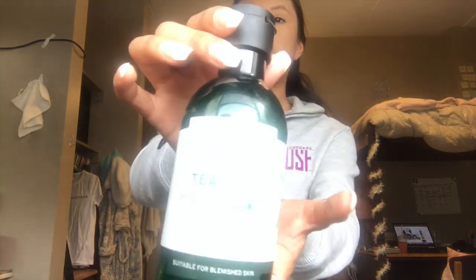Hey guys, welcome back to my channel. Today's video is a body care video. It's going to be on the Body Shop Tea Tree Oil Body Wash by the Body Shop.